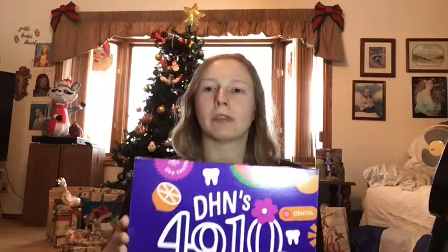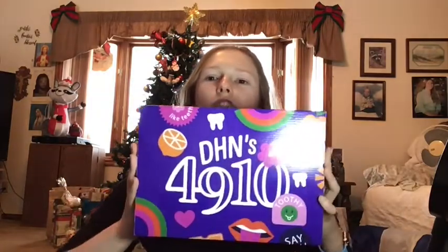I put myself on their waiting list for their subscription box, and I'm super excited to have finally been chosen for a whole year. You pay $30, and four times a year — quarterly — you get sent a package of different things geared towards the season. This should be their winter box, shipped quarterly around March, June, September, and December when the seasons switch. It's called the DHN 4910 box.